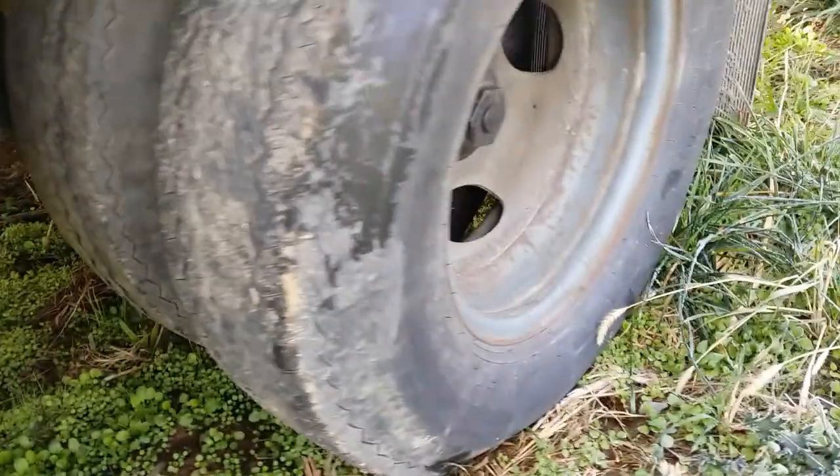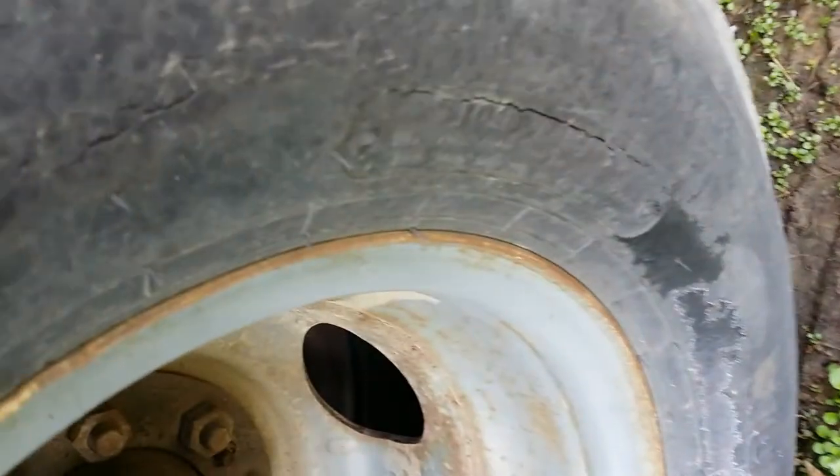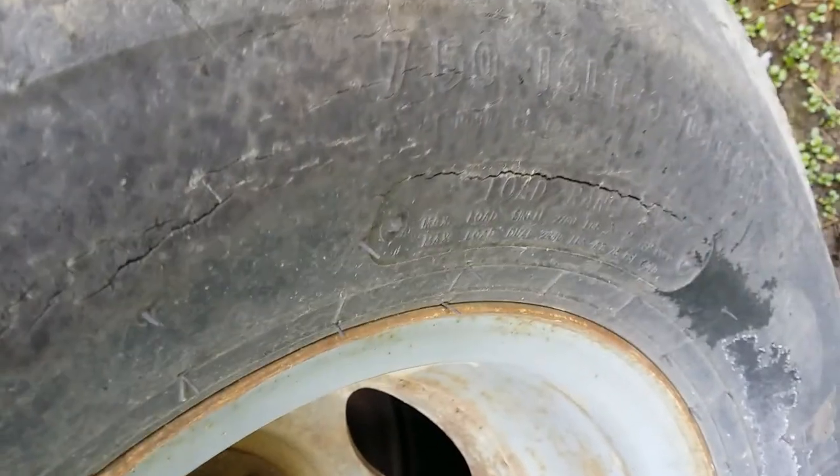The tires are not in the best condition. Some of them are, but some of them are kind of bald, as you can see here. I think they all stay pumped up. It says 7.50-16LT tubeless tire.